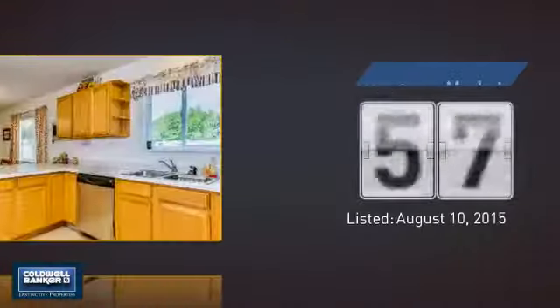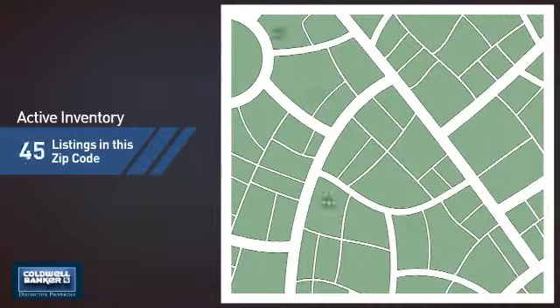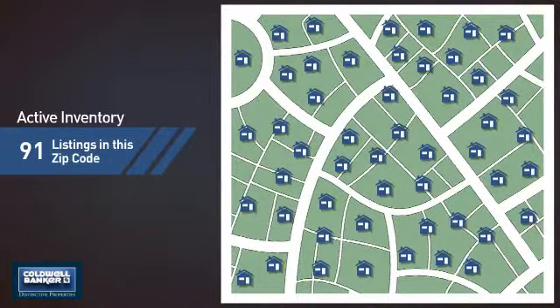It's been on the market since August. Wondering how it stacks up against the competition? There are now just over 90 homes on the market within this zip code.